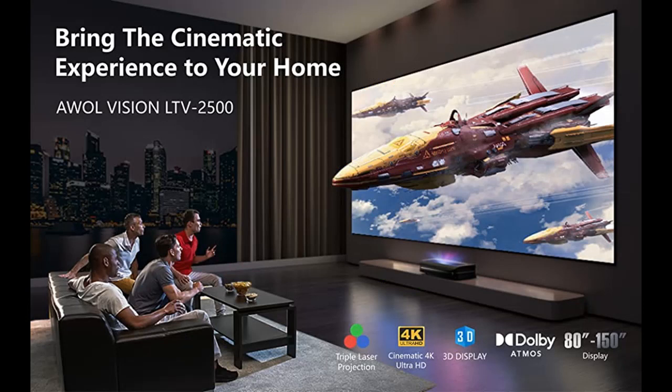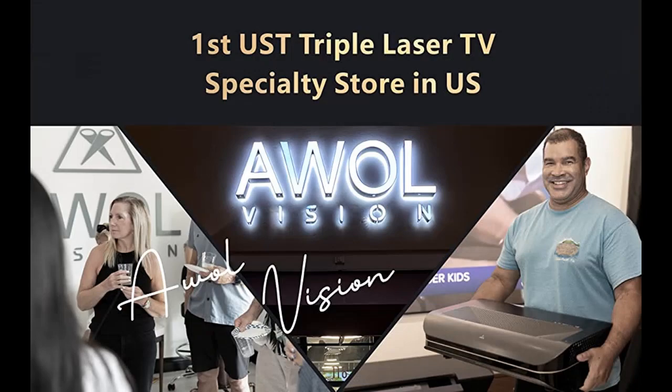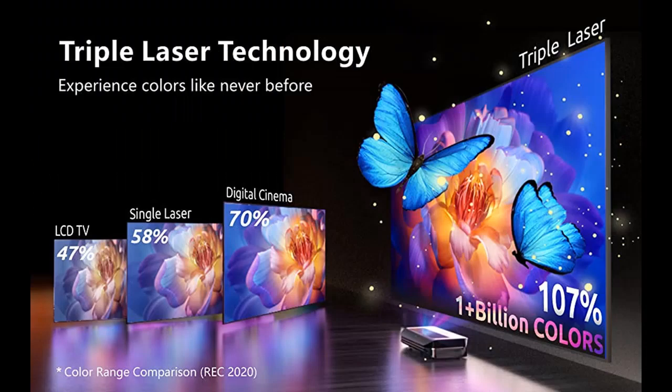See clearly in bright daylight. The AWOL Vision ALR Daylight Screen is specifically designed for ultra-short-throw projectors used in living room daylight environments. The main Fresnel prism layer is only receptive to projection light from the UST projector, while rejecting 85% of surrounding ambient light — including light from the top and sides — which normal lenticular ALR and CLR screens cannot reject.